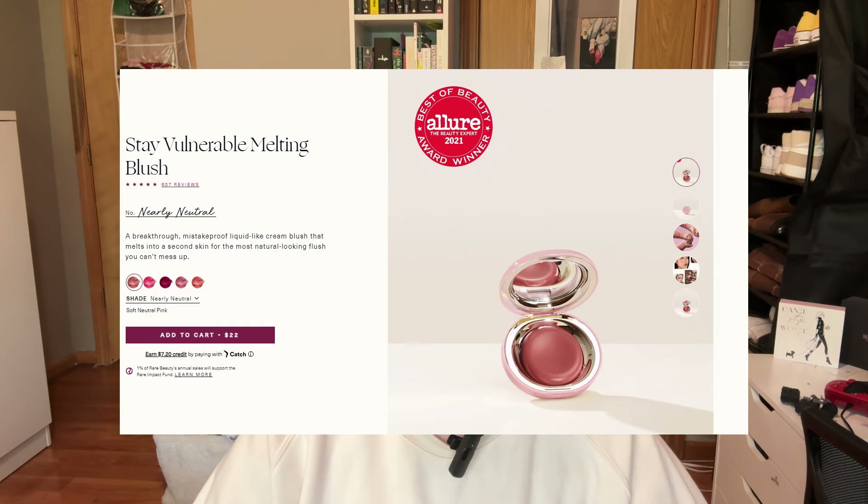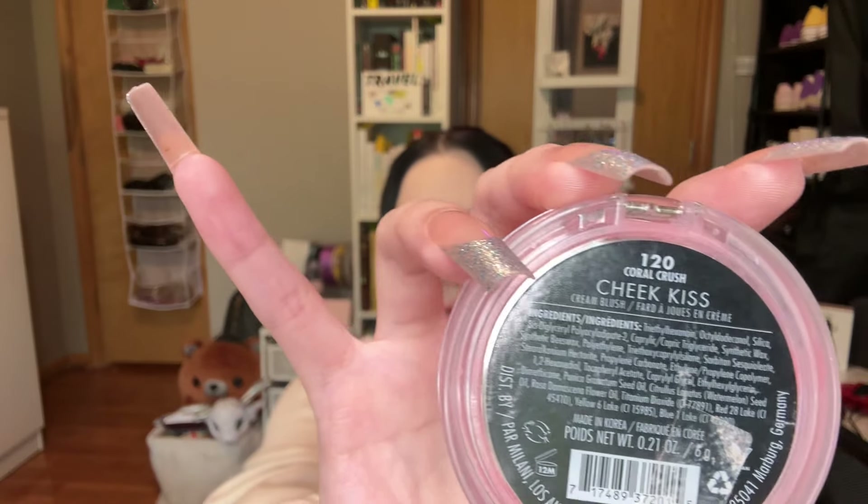This next product is a cream blush and to me it's a perfect dupe for the Rare Beauty cream blushes — not the super pigmented liquid ones, but the cream compact ones that come in a little golden compact. The dupe I found is the Milani Cheek Kiss Cream Blush in the color Coral Crush.